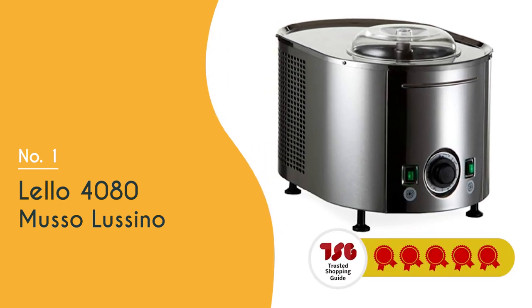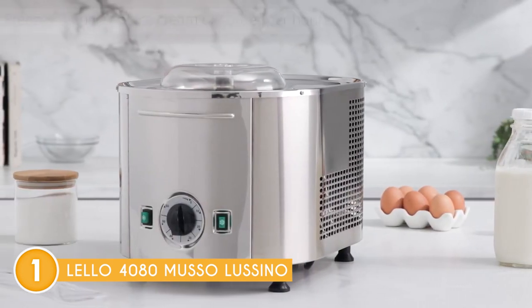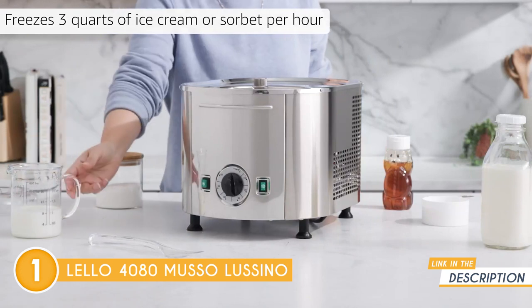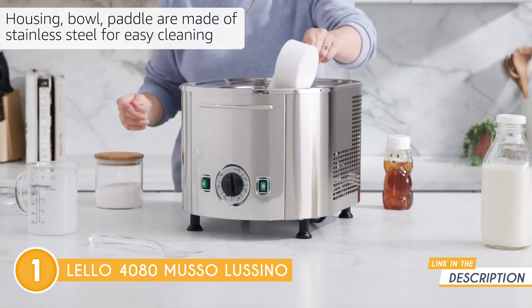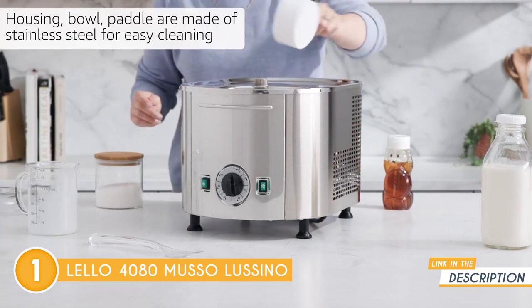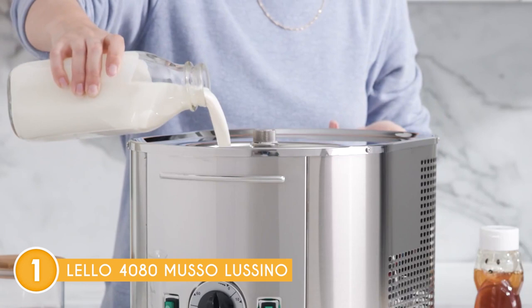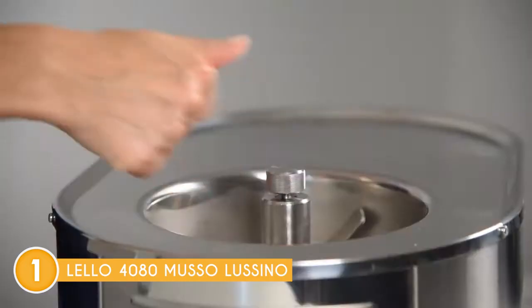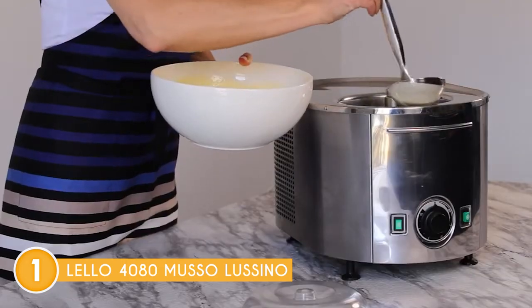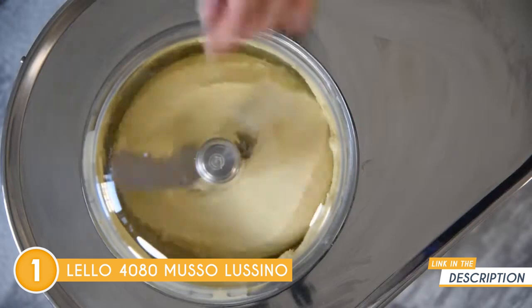The best ice cream maker on our list is the Lello 4080 Musso Lussino, which trustedchoppingguide.com has awarded a five-badge rating. The Musso Lussino is a delightful addition to any kitchen, designed to provide you with the joy of professional-quality ice cream at home. It boasts a powerful refrigeration system that eliminates the need for pre-freezing, allowing you to savor freshly churned ice cream in less than 30 minutes. It also features intuitive controls with a timer and a churn-and-chill switch, making ice cream production a breeze.